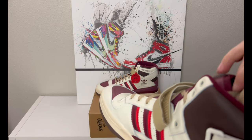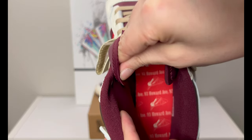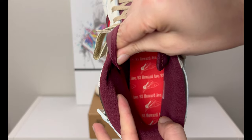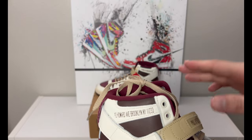Moving the laces out of the way you can see the inner lining and insole, which features the pizzeria's address and their logo with the slices. The lighting makes it a little tricky to focus on, but the interior branding is a nice touch.